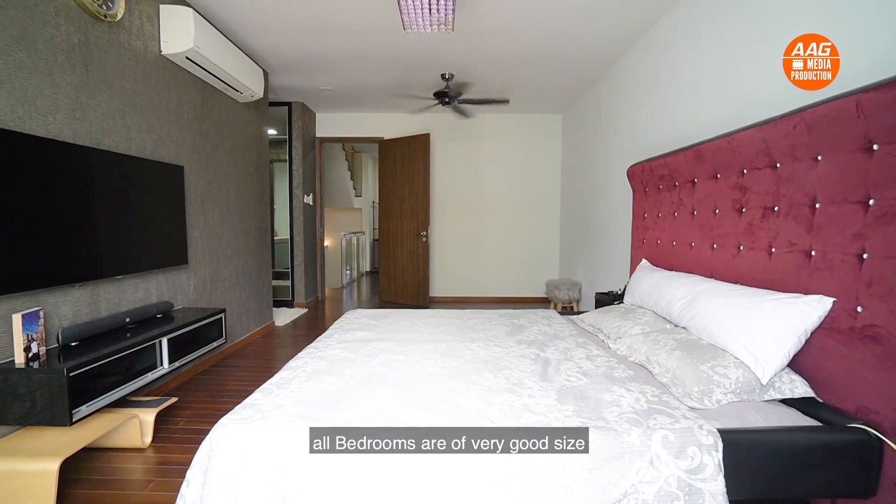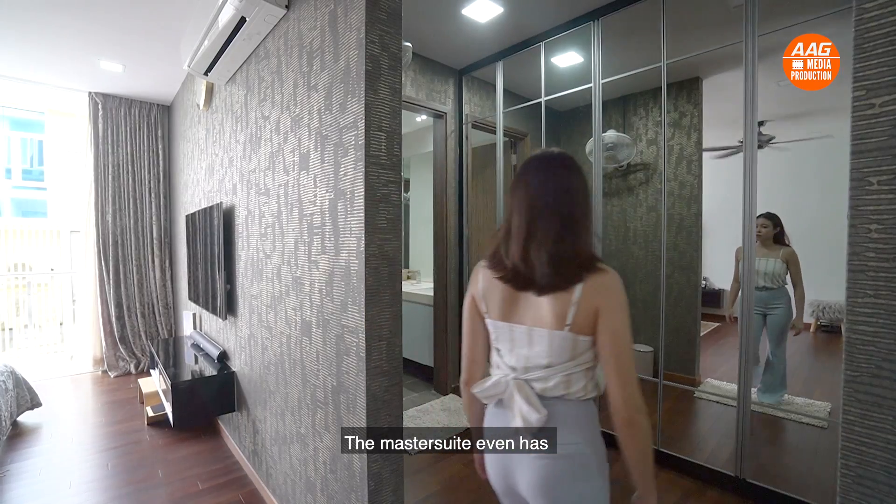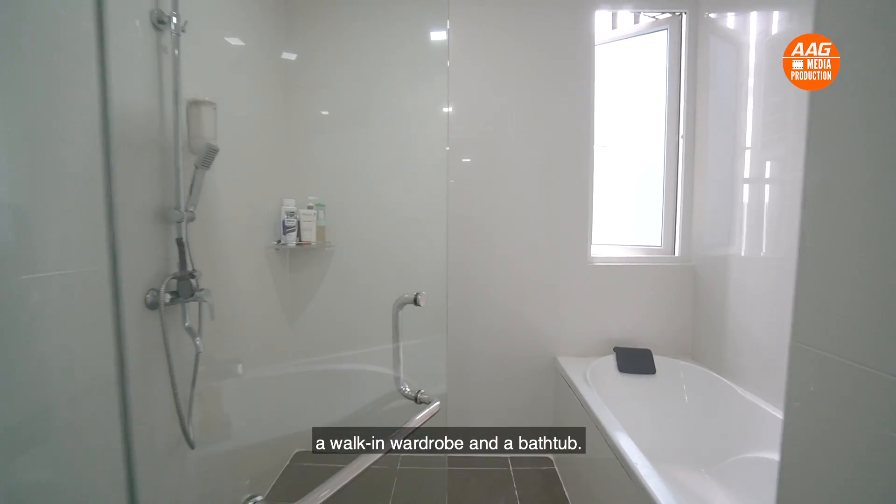All bedrooms are of very good size. The master suite even has a walk-in wardrobe and a bathtub.